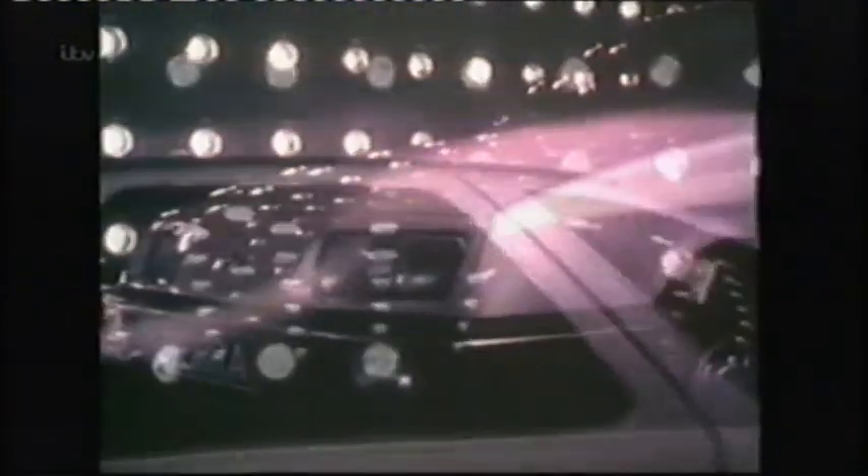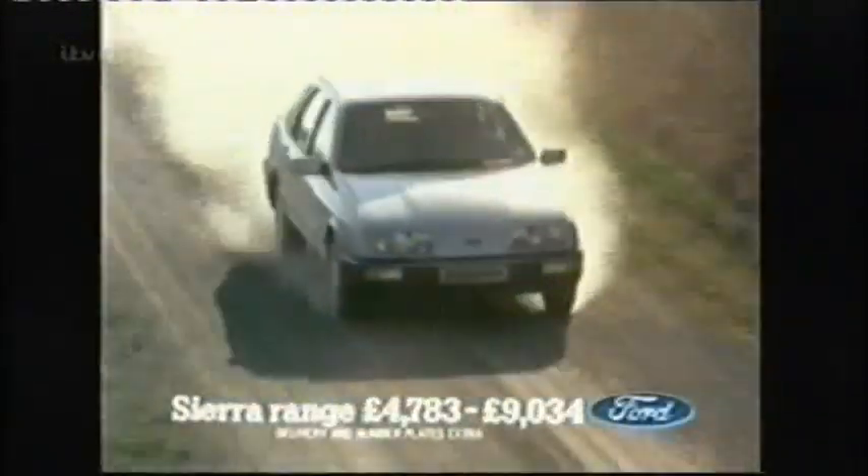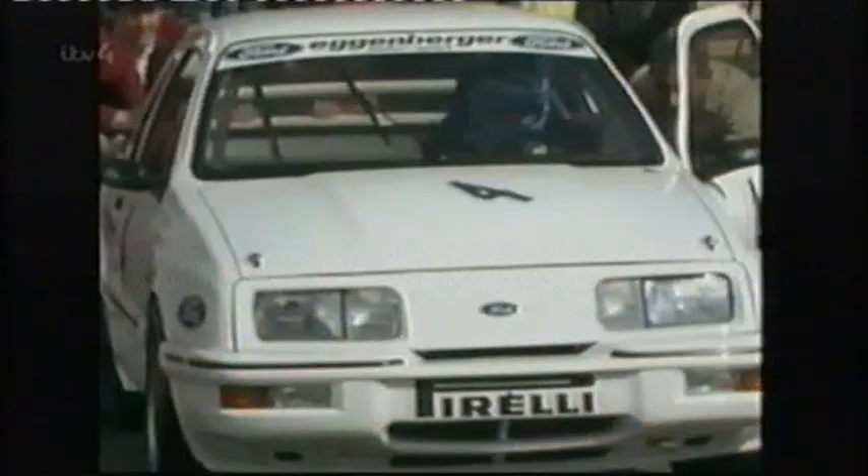It's the early 80s and Ford has just launched the Sierra, a radical replacement for the iconic Cortina. Cruelly dubbed the Jelly Mould, its futuristic styling put off British salesmen from Burnley to Basingstoke. Sales were struggling, so Ford needed a solution and turned to the British Touring Car Championship to give the Sierra an image boost.